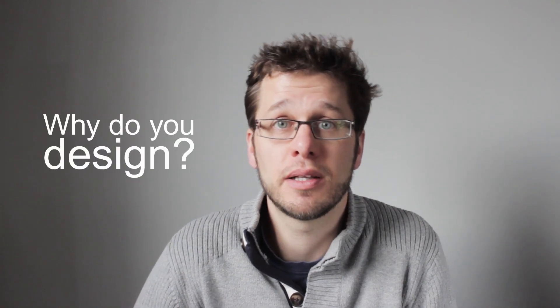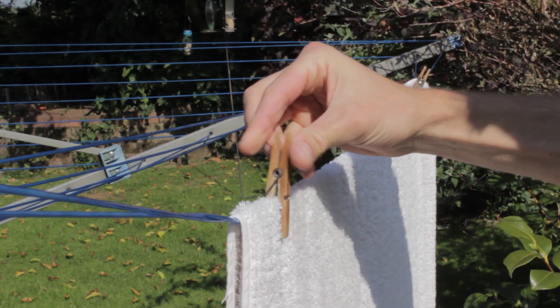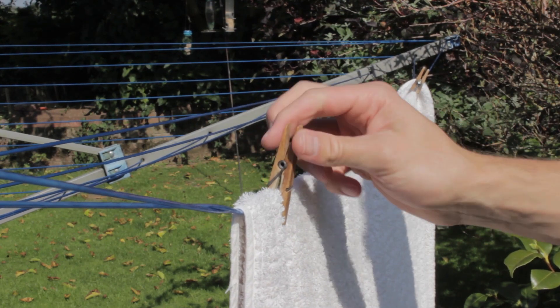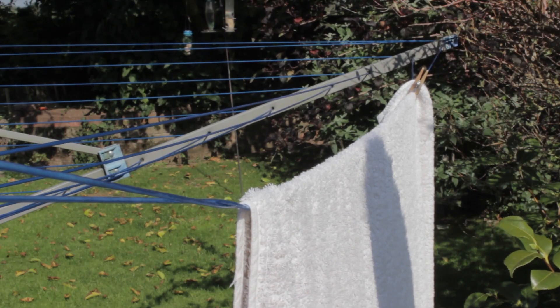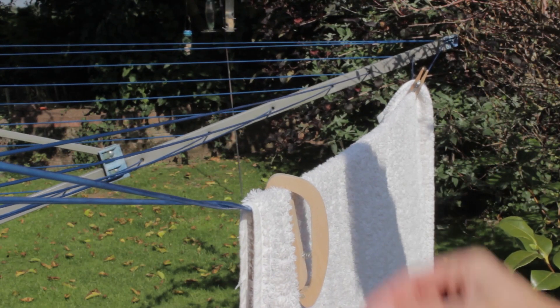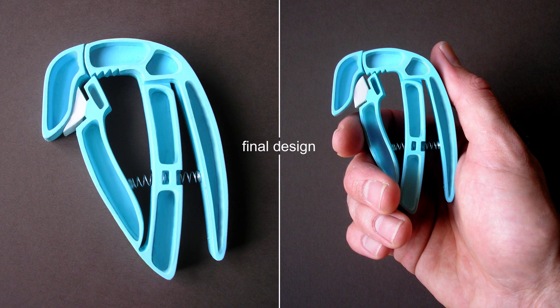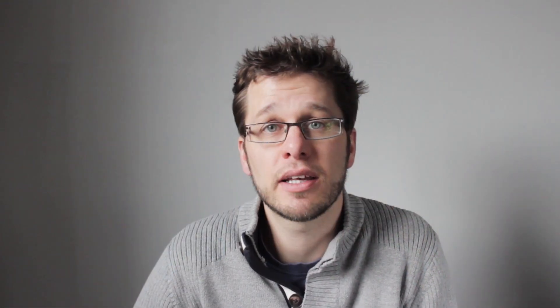Innovation can come simply through your design philosophy. A long time ago I was introduced to the principles of inclusive design: if I design an object for the person who would find the task the hardest, I improve the design for everyone. A simple example is the redesign of a clothes peg I did for a neighbour who suffers from arthritis. Using standard pegs put pressure on her fingers, so redesigning the peg made it easier for her to use and hopefully better for everyone else as well.